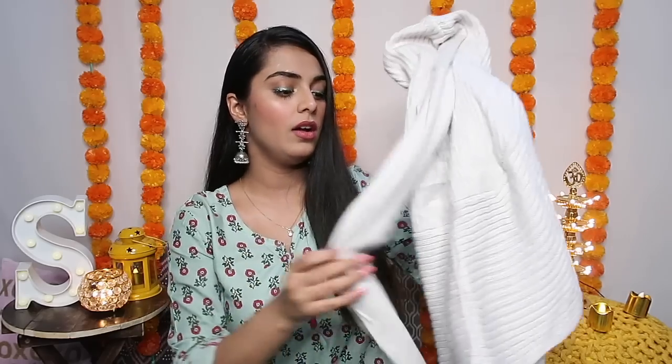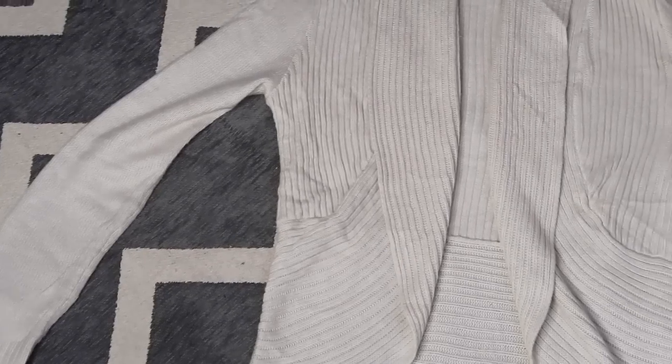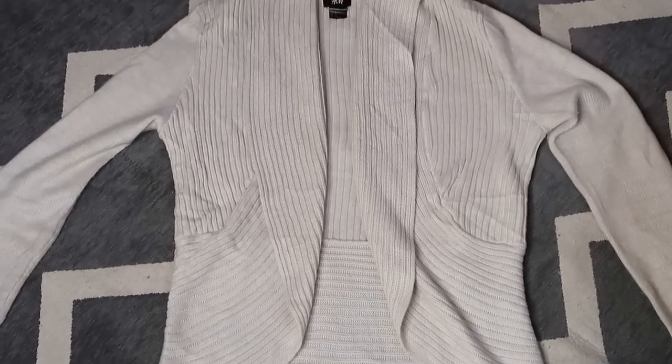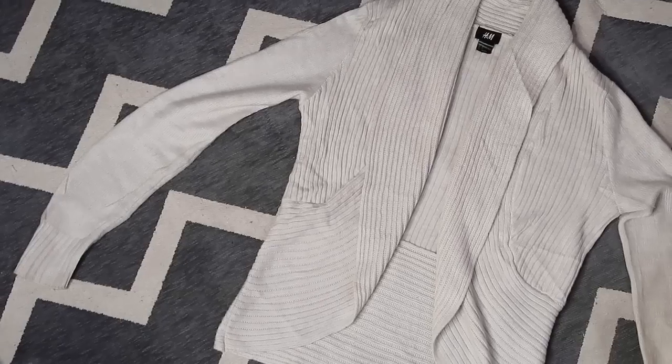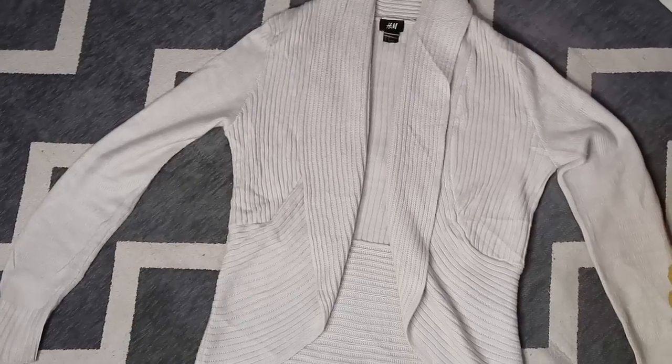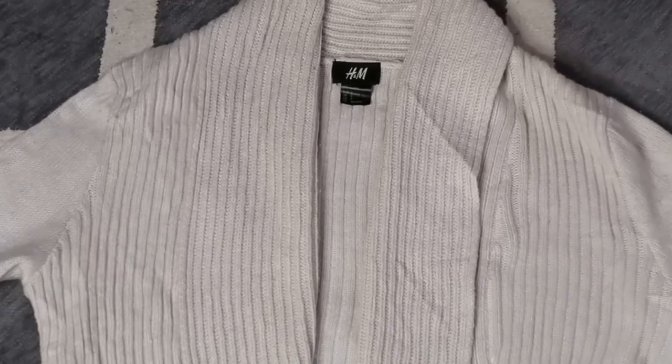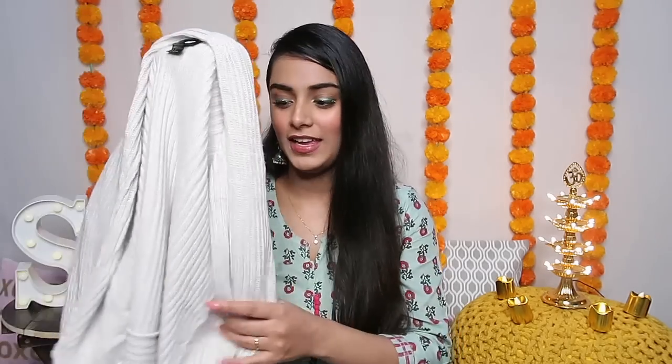Next up I got this shrug — it's a very nice cream color ka shrug. The quality is really good, guys. And this one I think was around 100 rupees from those roadside stalls. And you won't believe it — it's from H&M! Yes, you heard it right. An H&M shrug for 100 rupees in Lajpatnagar. They also get rejected pieces there, just like Sarojini Nagar. So I thought — H&M ka shrug for 100 rupees, what more do you need?